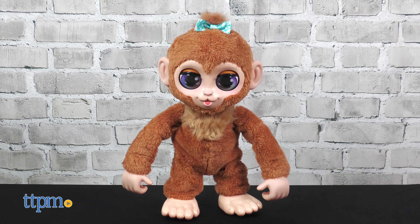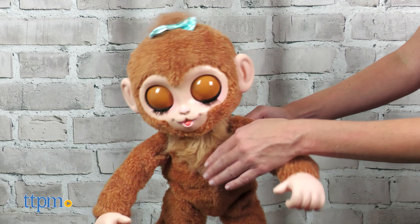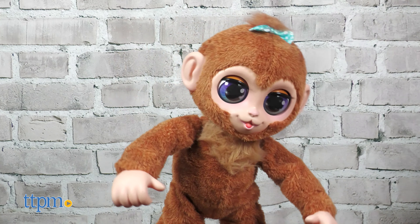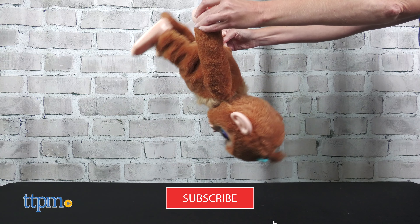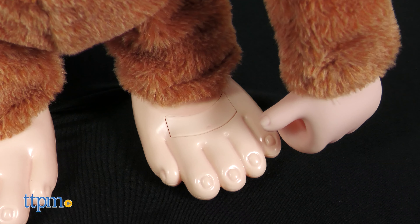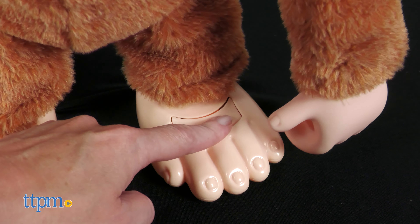If you've ever wanted a pet monkey, well, here's your chance thanks to, for real, Peanut the Playful Monkey from Just Play. So this is a plush toy monkey, but with more than 100 reactions, it's almost like the real thing. We received one to review, and to find more really cool toy videos, subscribe to this channel.